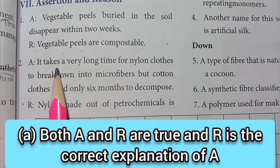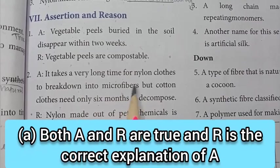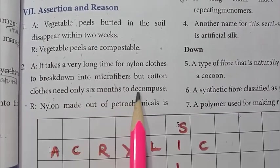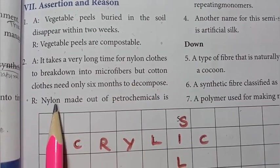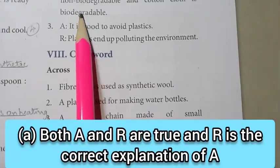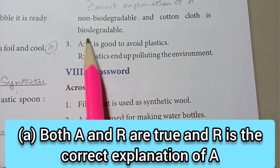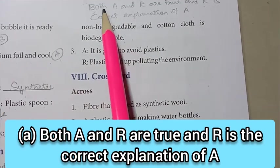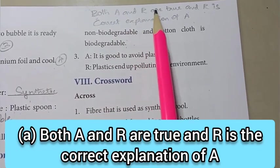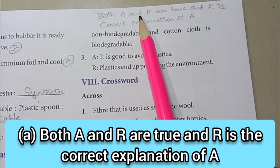Second one — Assertion: it takes a very long time for nylon clothes to break down into microfibers, but cotton clothes need only six months to decompose. Reason: nylon made out of petrochemicals is non-biodegradable and cotton cloth is biodegradable. Answer: both A and R are true, and R is the correct explanation of A.